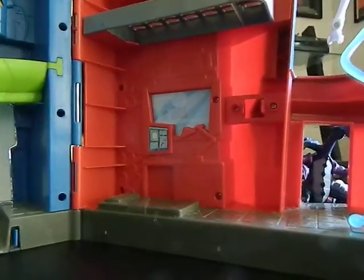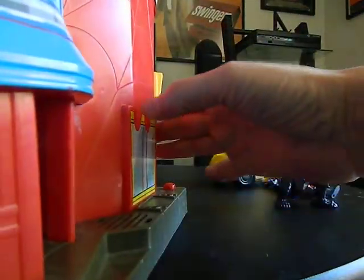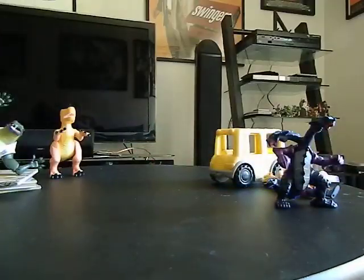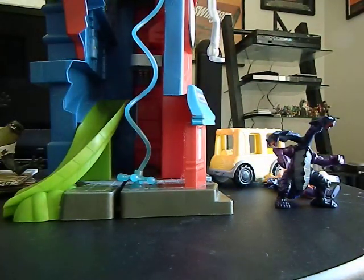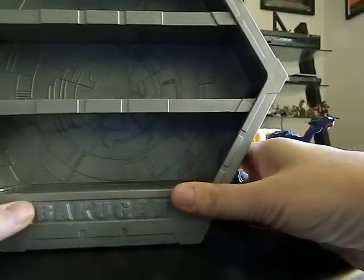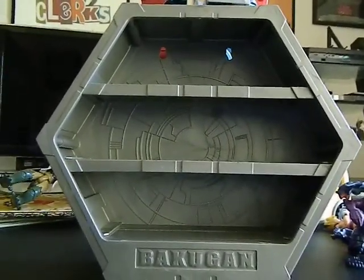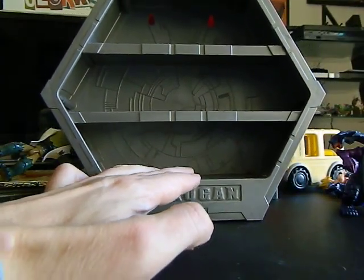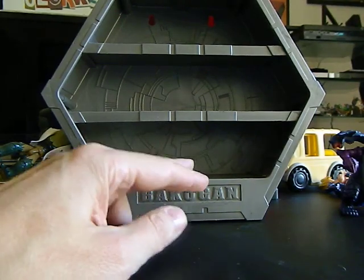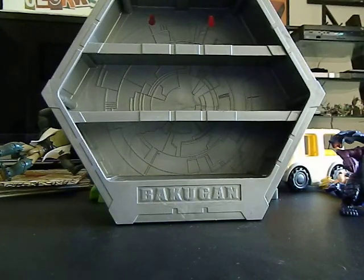So that is everything. Before I end the video, let me shut this off. I'm pretty sure I showed you everything. Oh wait — there is one other thing! For 69 cents, I did get this Bakugan wall shelf. I don't collect Bakugan but it makes a great shelf for minifigures, so that's going to go on my wall with some minifigures on it. Very cool for 69 cents.